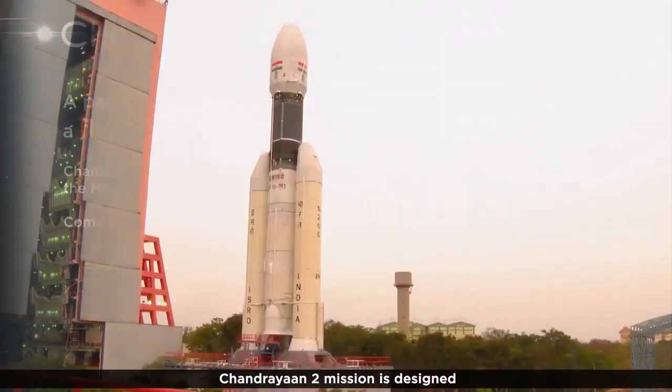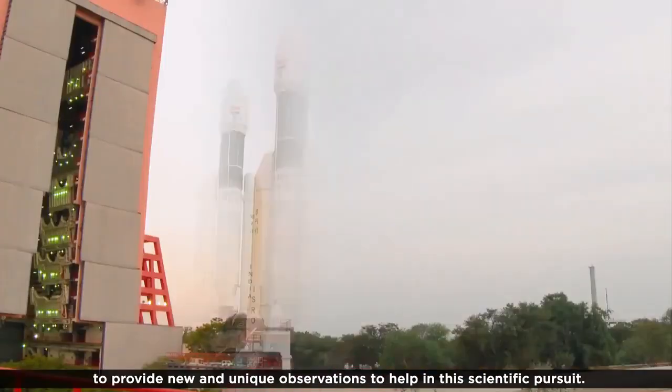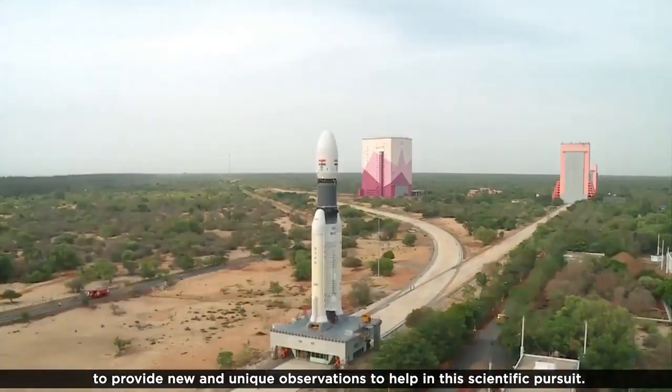As the global research community continues its efforts to understand the origin and evolution of the Moon, it demands new investigations and higher data quality that can validate or disprove the theoretical model. The Chandrayaan-2 mission is designed to provide new and unique observations to help in this scientific pursuance.